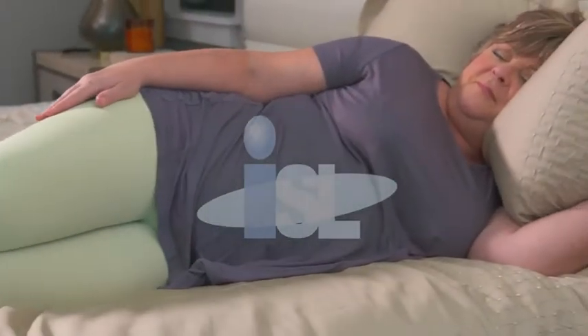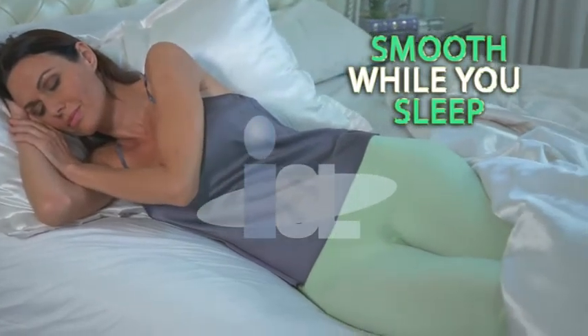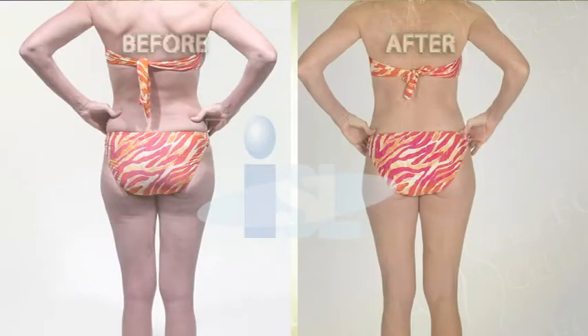It absorbed so quickly into my skin. I look forward to coming home at the end of a long day, applying the CelluRap gel, putting on the leggings — your skin feels amazing after you put it on. The softness is due to the fact that it is time-released. You put the gel on at night and it continues to work throughout the night. I have noticed a significant difference in the texture of my skin and the firmness of my legs and my rear end.